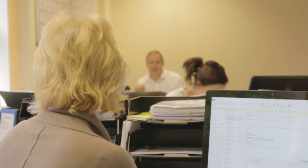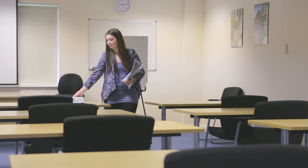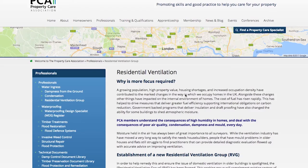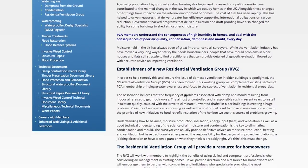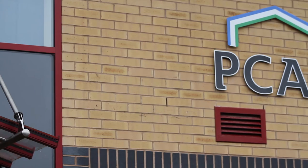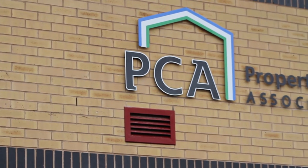In response to these issues, the PCA has developed a range of initiatives. These include dedicated training for property professionals, including surveyors, who need to increase their awareness of the issue. The PCA has also developed a residential ventilation group to look into the important area of effective ventilation within a property, which can help manage the problem.